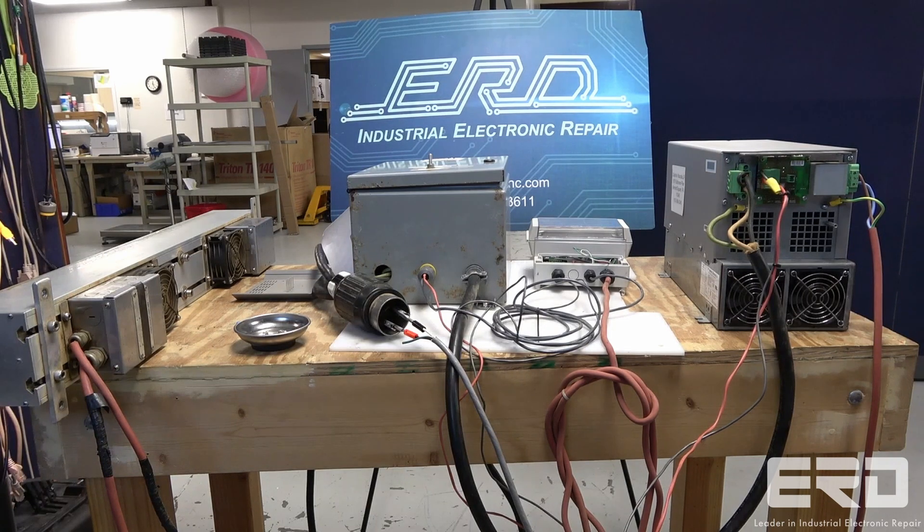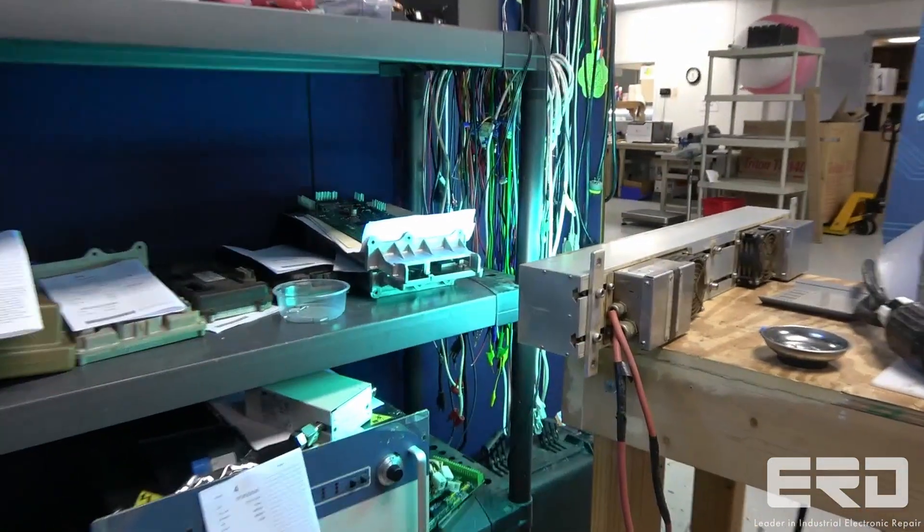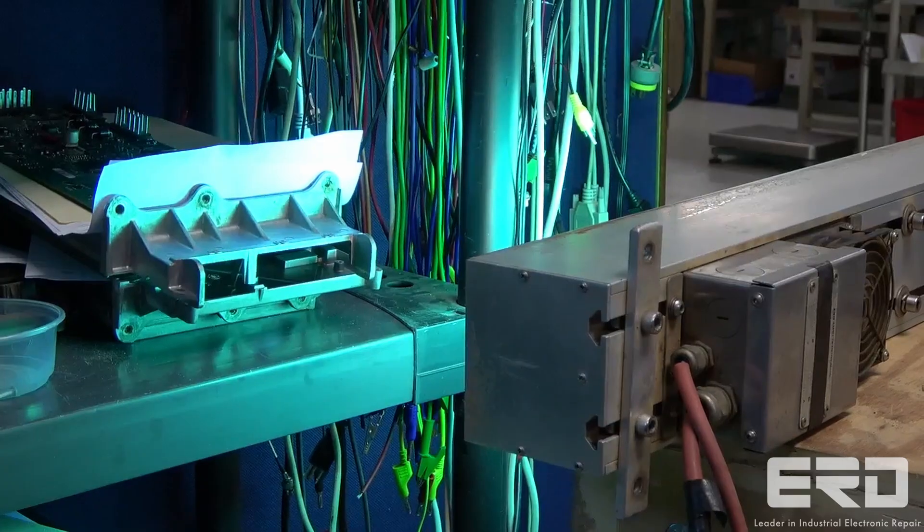The unit had shorted and needed a full rebuild before we could test it. Luckily, we have an entire test system with lamp assembly built just for these NIDAP UV ballasts.